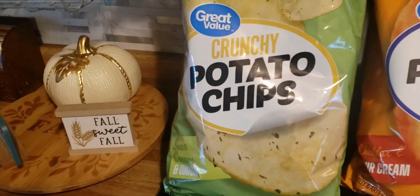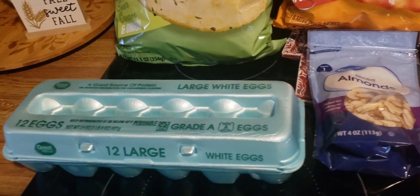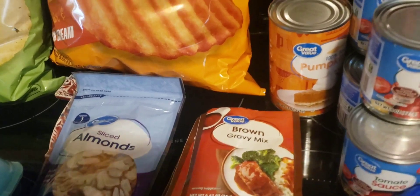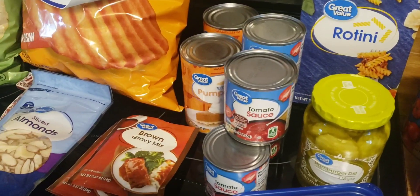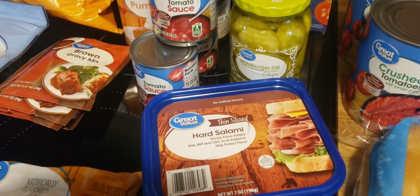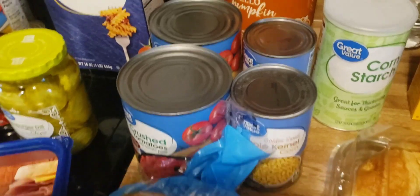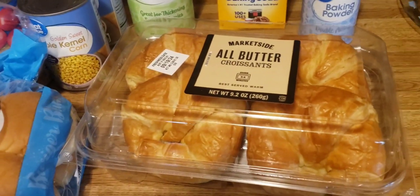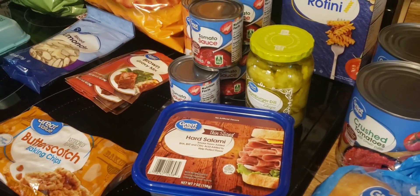We picked up sour cream and onion potato chips and cheddar and sour cream chips, a dozen eggs, sliced almonds, butterscotch chips, four packs of brown gravy mix, two cans of pumpkin, a box of rotini pasta, five cans of tomato sauce, a jug of hamburger dill chips, hard salami lunch meat, two cans of crushed tomatoes, two cans of whole kernel corn, cornstarch, baking soda, baking powder, a four-pack of croissants, and an eight-pack of hamburger buns. This came in at just under ninety dollars.